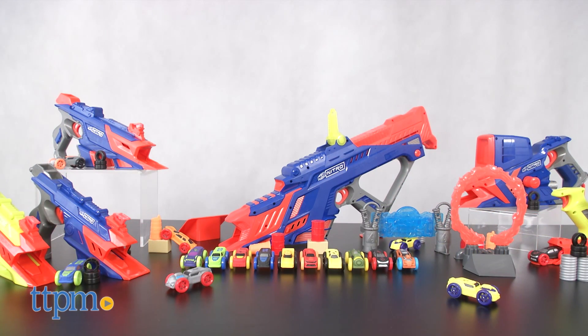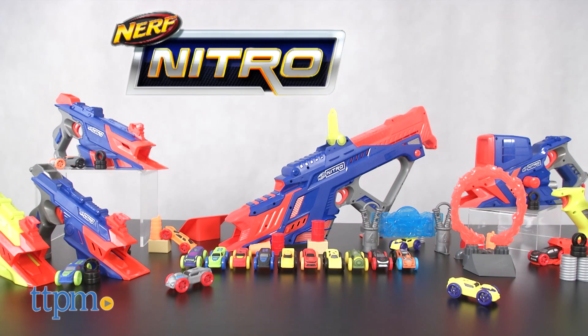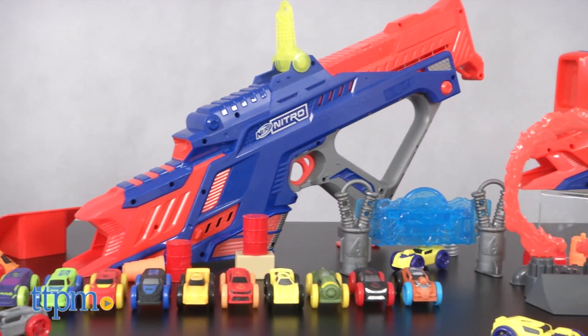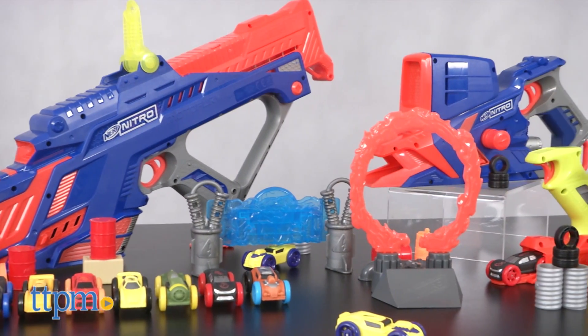Well, get ready for another category of Nerf toys with Nerf Nitro. When we first saw this as a concept last year, we were really impressed. And now that we've seen the finished toys, we don't want to stop playing.